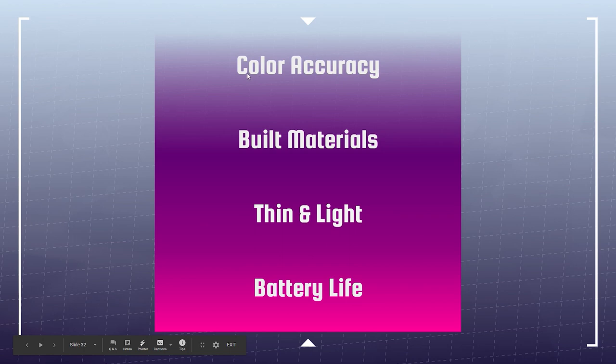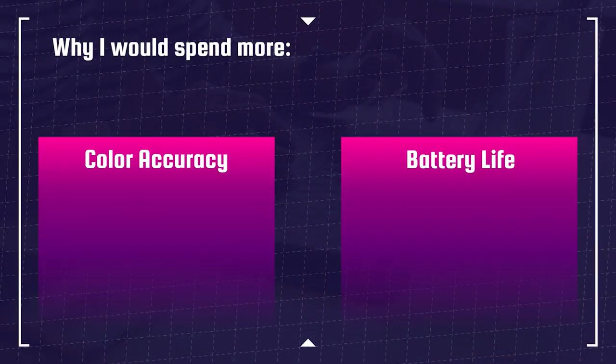What improves when you get a more expensive laptop? Color accuracy, the build materials, thin and light construction, and battery life. As you spend more money, your computer becomes more color accurate, uses better build materials, gets thinner and lighter, and has better battery life. That's the bell curve of improvements from a budget laptop up to a more expensive one. The reasons to spend more: color accuracy, battery life, and build quality.